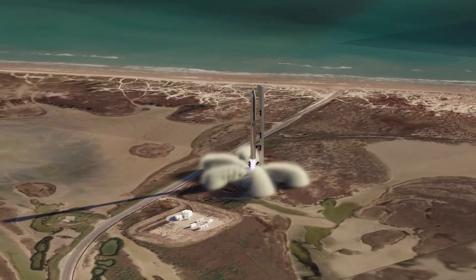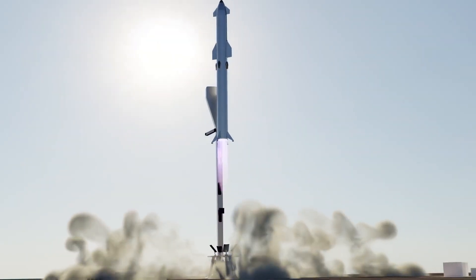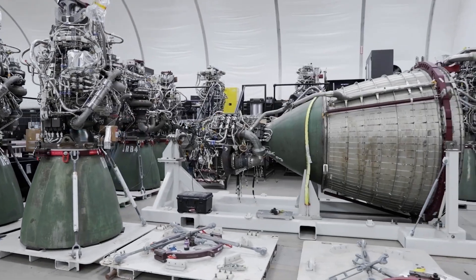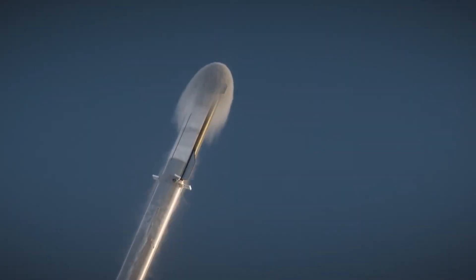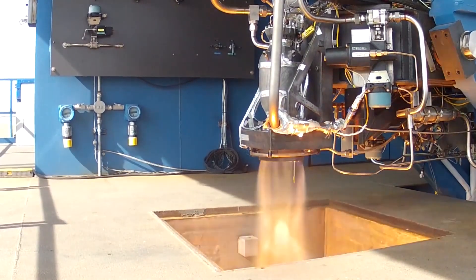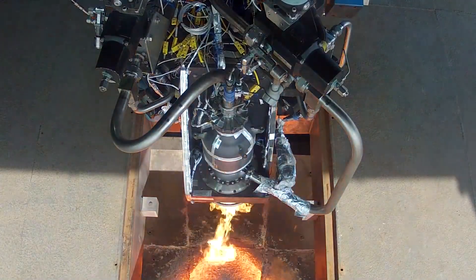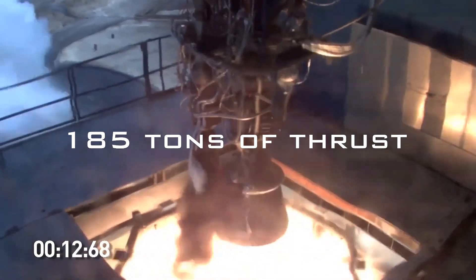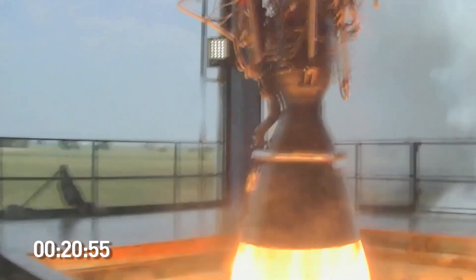SpaceX decided to build a new engine, naming it the Raptor. Each Raptor engine weighs about 1.5 tons and will supply 230 tons of thrust to the Starship. The engine itself is evolving, with Raptor 2 now deep into testing at SpaceX's McGregor test site. Raptor 1 already sported 185 tons of thrust; however, with Raptor 2, that increases to 230 tons.